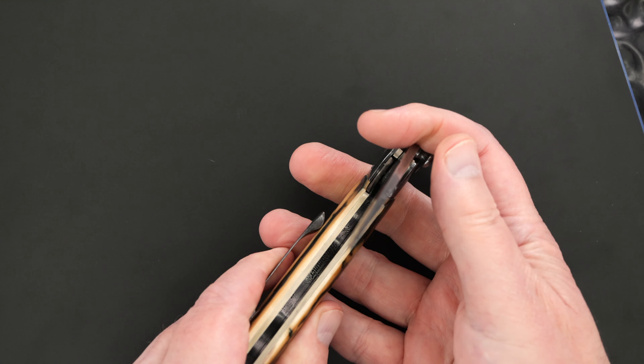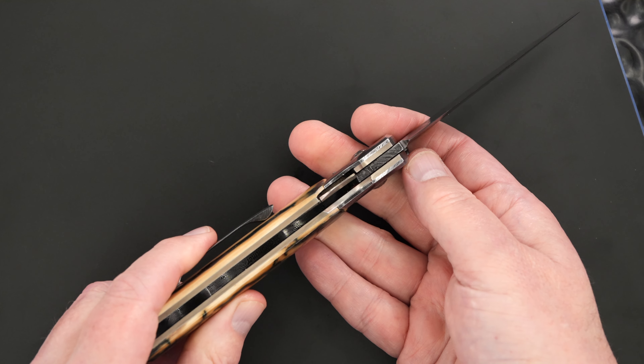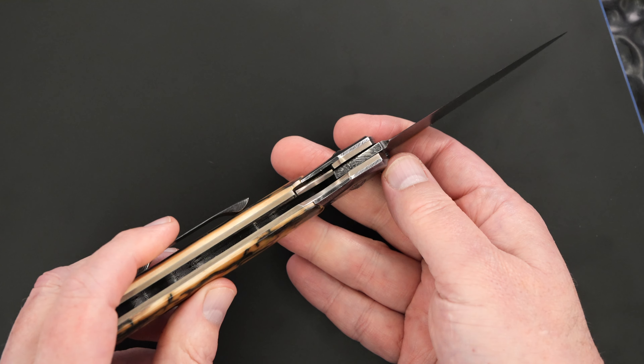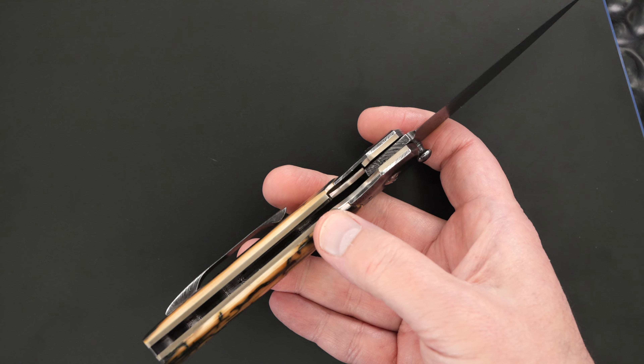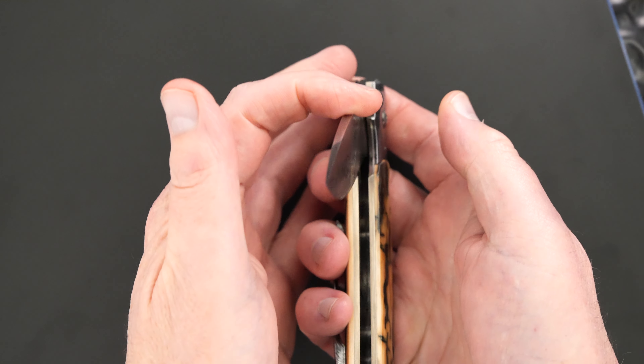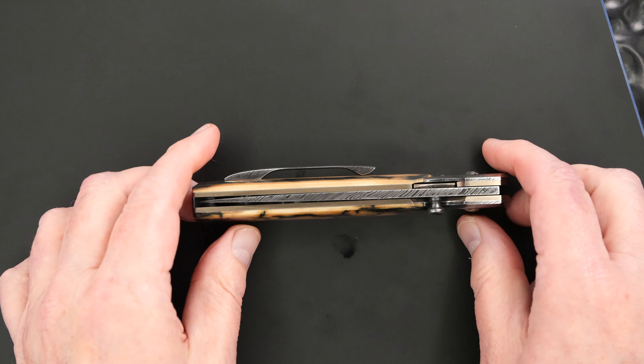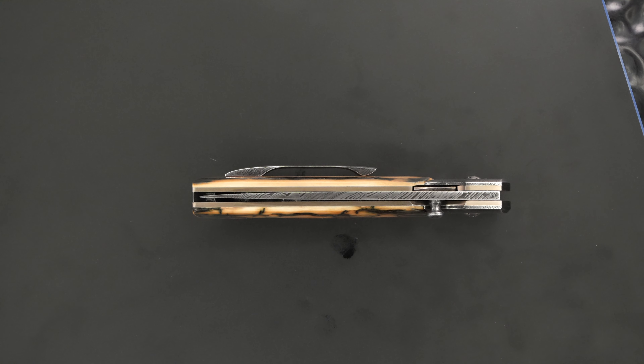Traditional liner lock. Great action. Perfect lock-up. Easy lock release. Nice resistance coming back, and the blade's dead center.